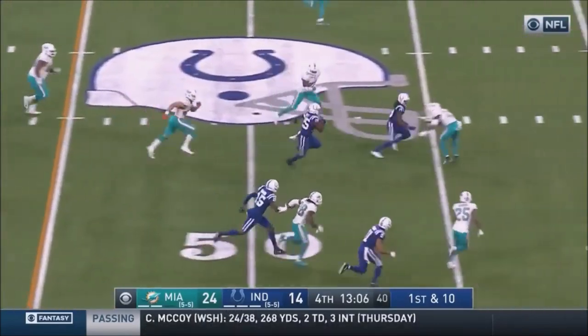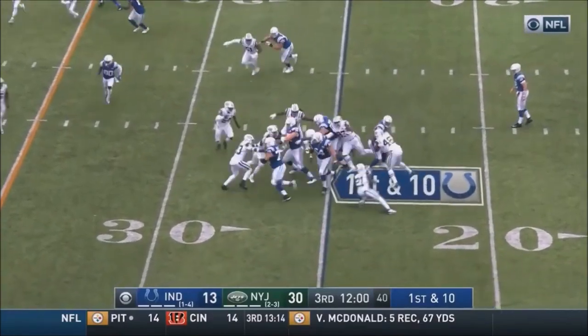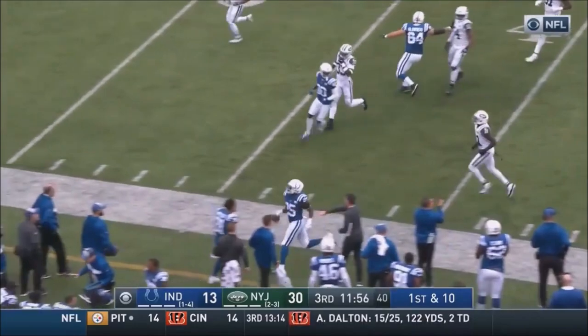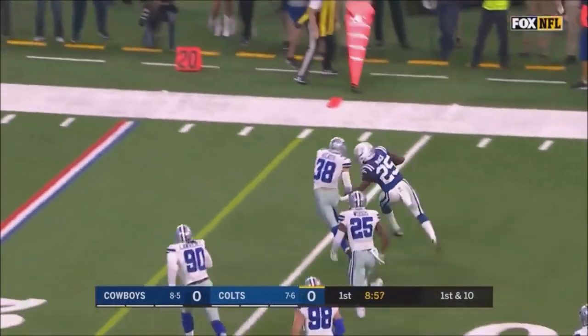This is Mack again at midfield. Mack breaking through. Now they'll run it — Marlon Mack dives to give the outside, breaks the tackle. Nice move by Mack.